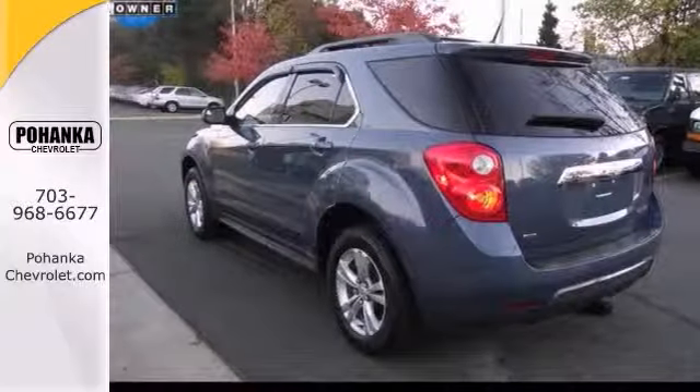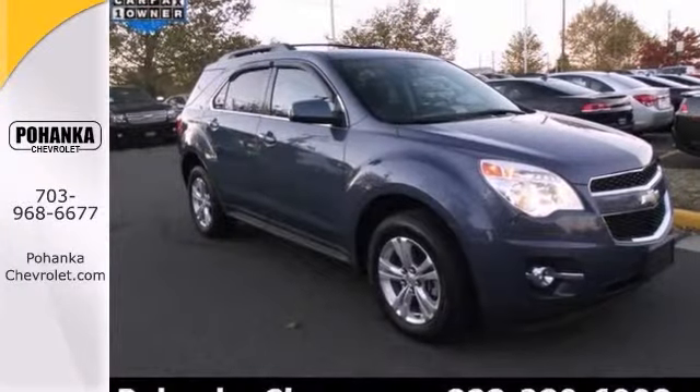Don't pay too much for the superb SUV you want. Come on down and take a look at this outstanding looking Equinox.